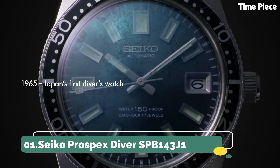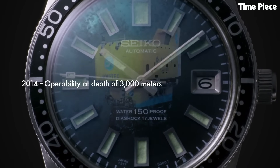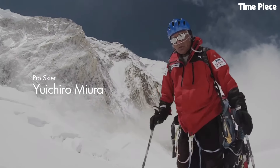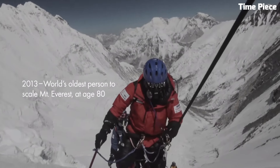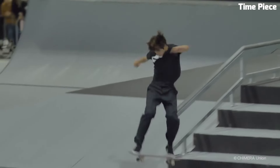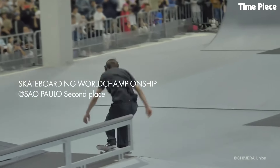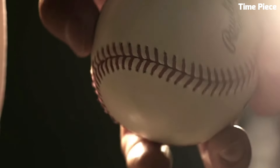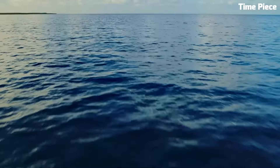Number 1: Seco Prospects Divers. The Seco Prospects Diver is an iconic timepiece, celebrated for its precision and durability. Purpose-built for underwater exploration, it boasts a rugged stainless steel case and a dependable automatic movement. Its luminescent hands and markers guarantee readability in low-light underwater conditions. The unidirectional rotating bezel is a crucial tool for divers,